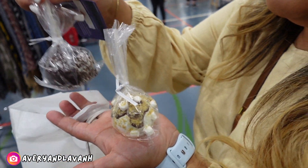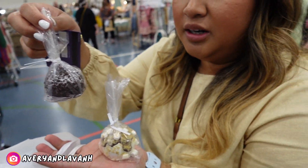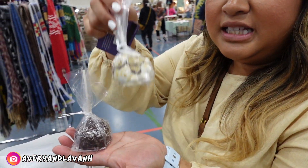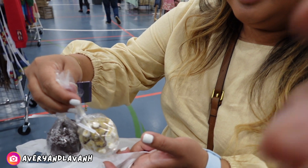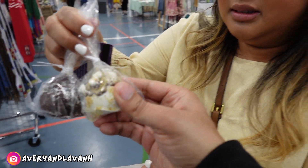Look y'all, I got the K-pop — this is Oreos, this is Oreos, and this is S'mores, I can't wait! No nuts? No, I don't think so, but I know it's in the facility of nuts.